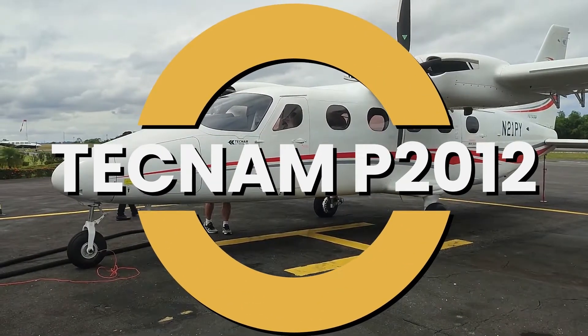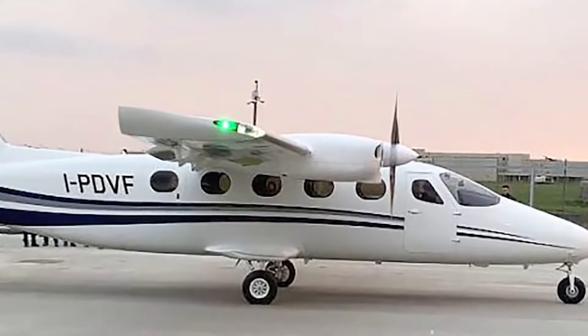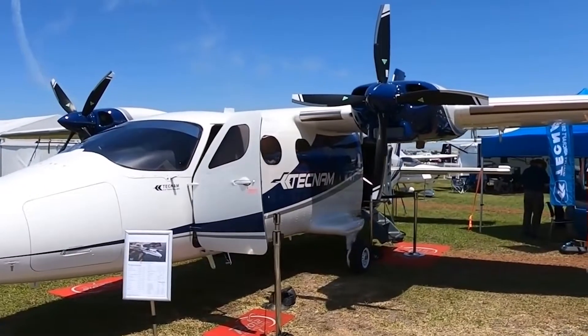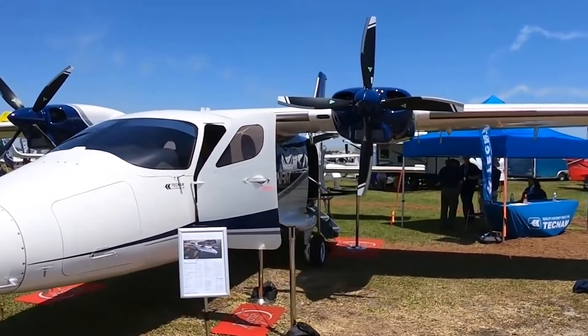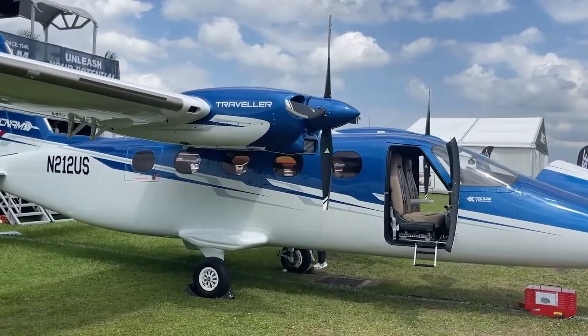This is the Tecnam P-2012, the cutting-edge Italian stallion of the twin-engine aircraft world. With its sleek design, advanced avionics, and unparalleled efficiency, the P-2012 is making waves in the aviation industry.